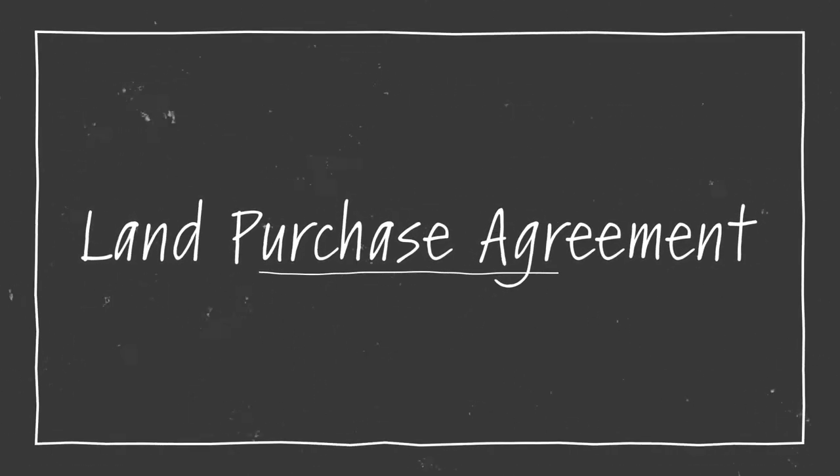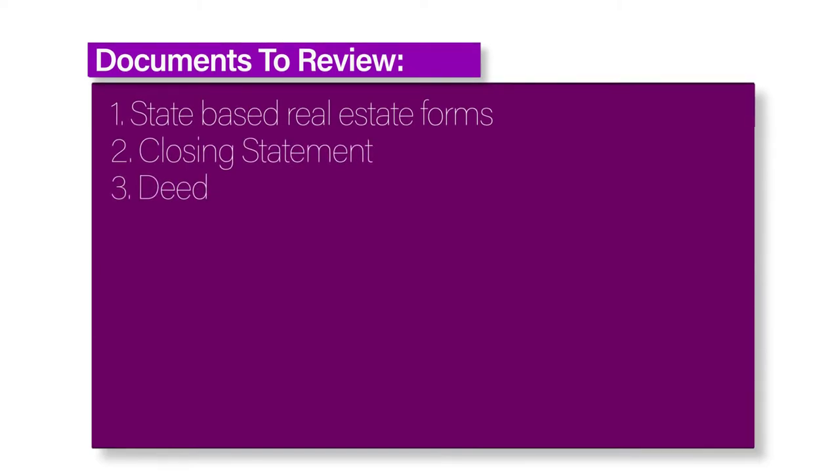Completing your land purchase agreement. In order to claim a portion of land as your own, you'll need to officially close on the land purchase. To do so, you'll have to sign a land purchase agreement. This agreement will specify how much you're paying for the land and how much money you're putting down. The seller will have to sign the agreement as well. The land contract you'll sign will include everything that you and the seller agree to regarding the land purchase. Other documents you'll have to review include state-based real estate forms, a closing statement that highlights all of the costs that stem from the sale, and a deed that transfers the land title from the owner to you.